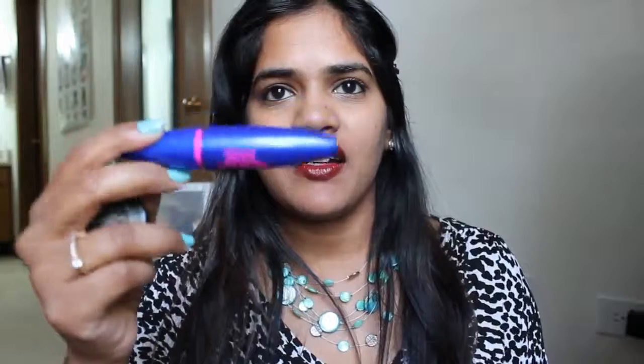Sorry if I look too pale or the lighting looks weird. It's about 4 in the evening and there is superb lighting. I look really pale when I look in the mirror behind my camera, but I don't have any makeup on my face except for these products: my MAC concealer, my Maybelline mascara, my Lakme Kajal, and my Maybelline Color Sensational lipstick in 926 Pure Passion.